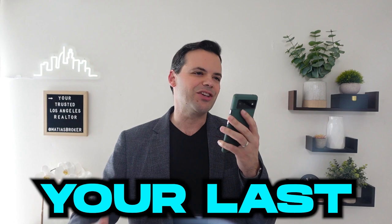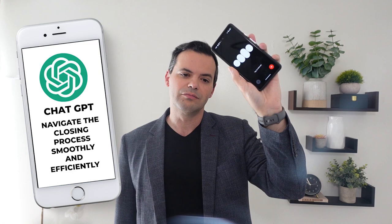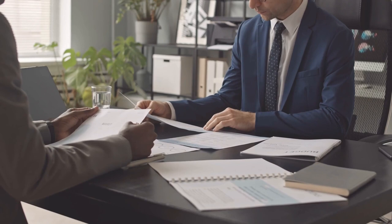Matias, in your experience, what are some effective strategies for helping clients navigate the closing process smoothly and efficiently? Communication, communication, communication. Once we open escrow, you let the client know — you're waiting for the deposit, et cetera. Some people only sell real estate once or twice in their lifetime, so do not assume they know everything. Guide them, help them understand the forms and the process. Put together a checklist and keep the seller apprised of what's going on.